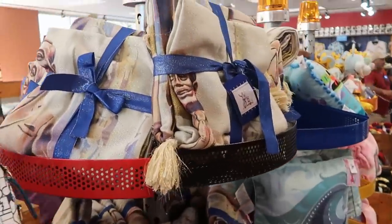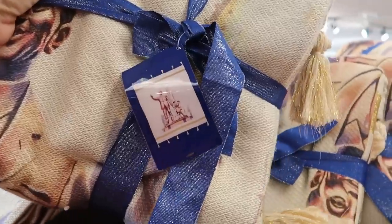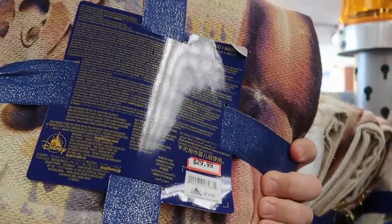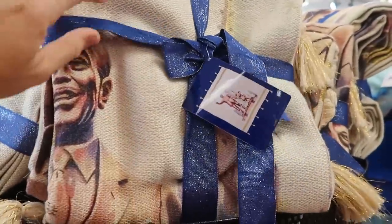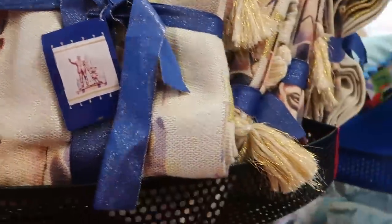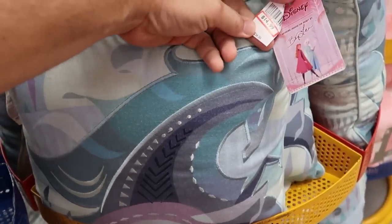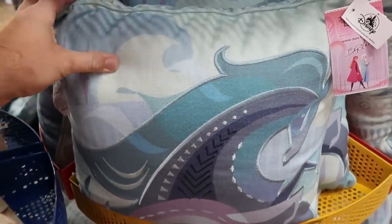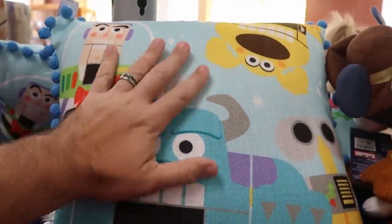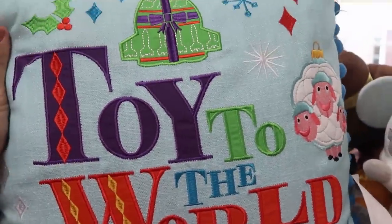They have even more 50th anniversary merchandise — this really nice heavy blanket with tassels featuring Walt holding Mickey's hand. $29.99 from $75 — some really awesome savings. They also have blankets — I should say pillows — with Anna and Elsa from Frozen at $14.99 from $35, and the Toy to the World pillows with all the Pixar characters, embroidered on the other side, also $14.99 from $35.